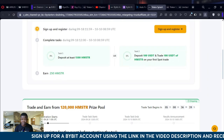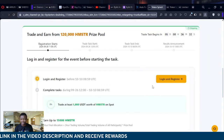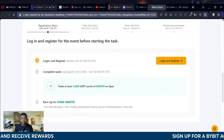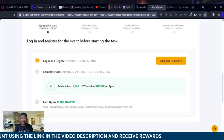If you're an old user, come into this page and register here. Once you scroll down as an old user you register here. Once you start trading the Hamster Combat token worth a thousand dollars, you can actually qualify to get up to 15,000 Hamster Combat token directly to your Bybit account.